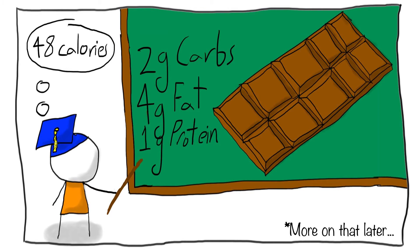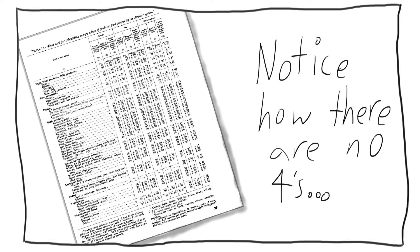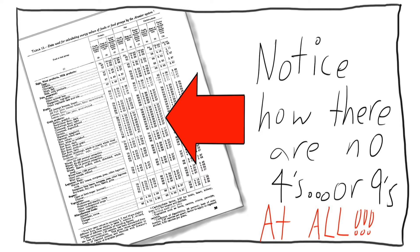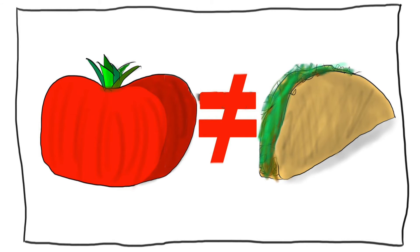The only problem is, this doesn't work so well in practice. As you can see from the original results, these values aren't exactly accurate, and are in fact rarely what they actually are. This is because different foods are, well, different — and the Atwater system treats them all as the same.